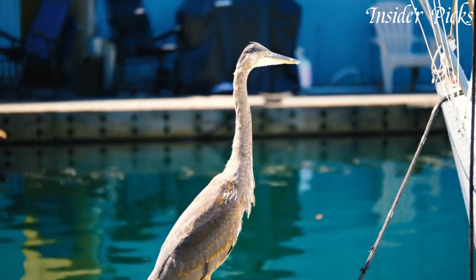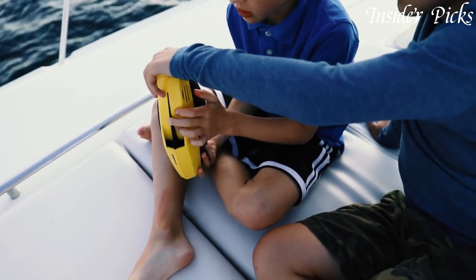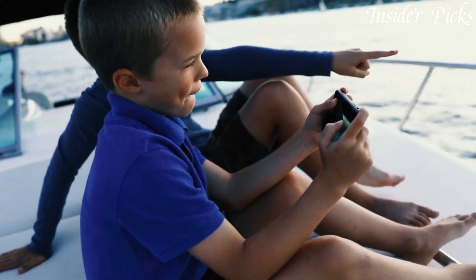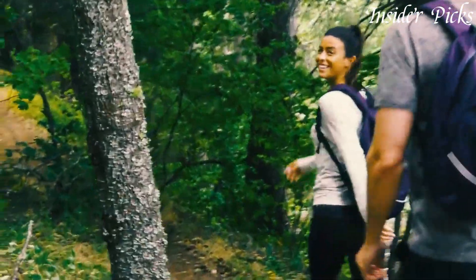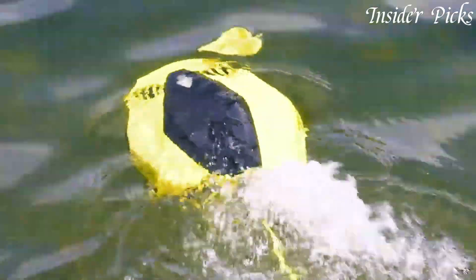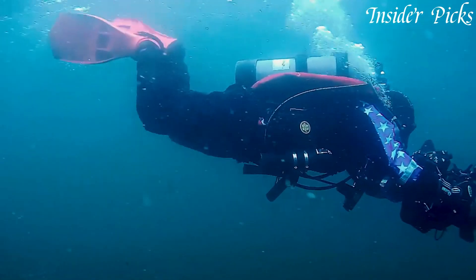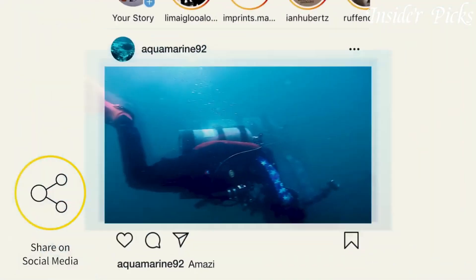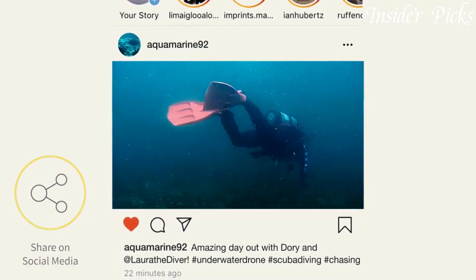With a depth rating of up to 49 feet, the Dory allows you to explore reefs, lakes, and rivers with ease. It features intelligent tracking and follow modes, allowing you to effortlessly capture moving subjects underwater. With its intuitive remote control or smartphone app, you can easily pilot the drone and control its camera functions.